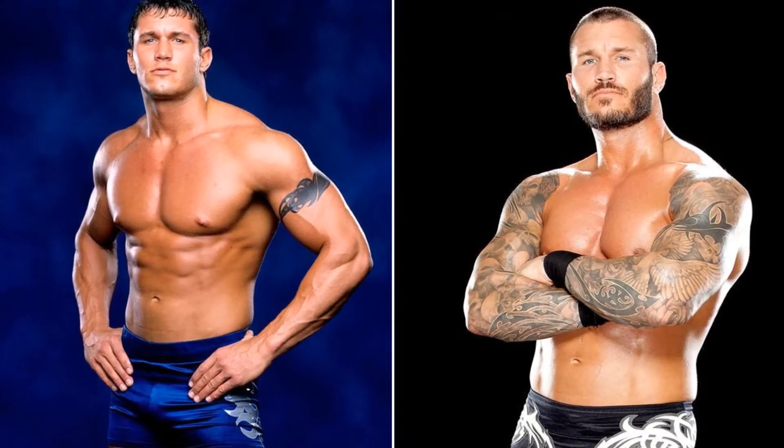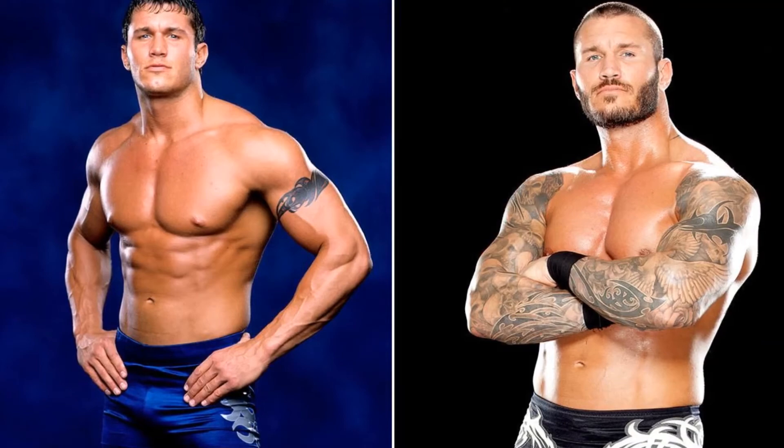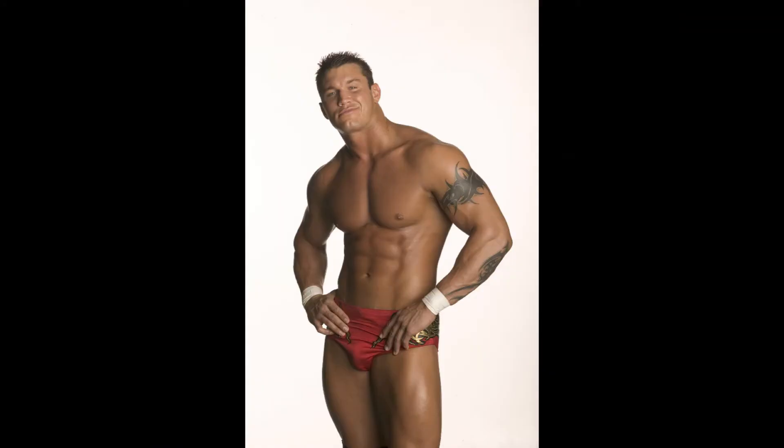Today we're talking about Randy Orton's physique breakdown. You guys know in the past I've done videos on Roman Reigns, Finn Balor, Triple H, Drew McIntyre, Undertaker, Goldberg, and more — so today we're talking about Randy Orton.